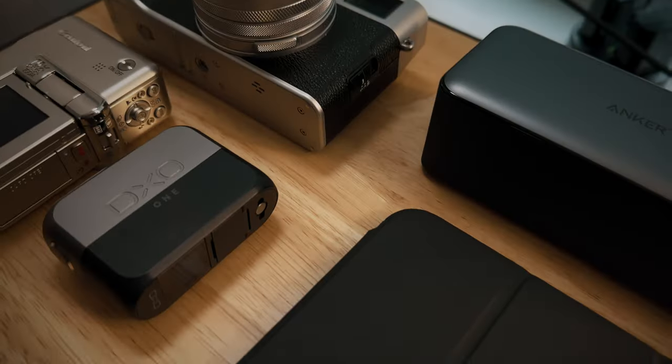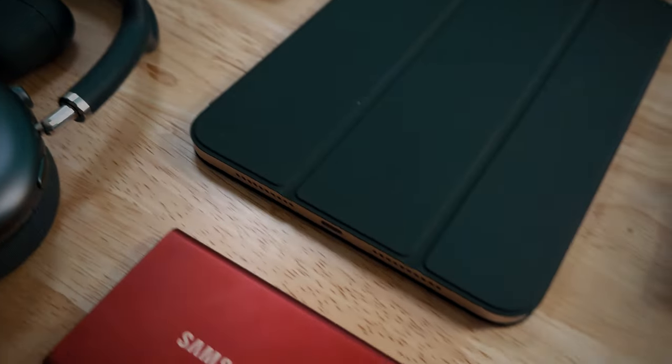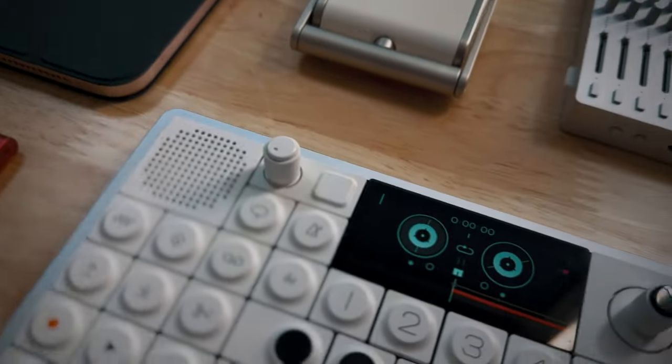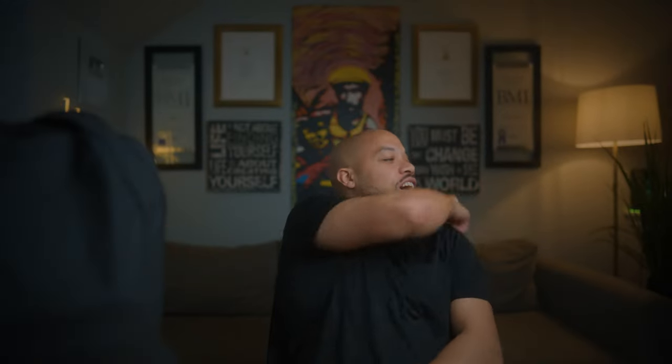This is my 2023 Everyday Carry — everything I carry for mobile music content creation, photography, videography, and my daily essentials. Let's get into this bag and everything that's in it right now.